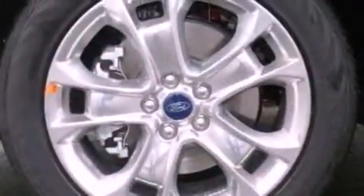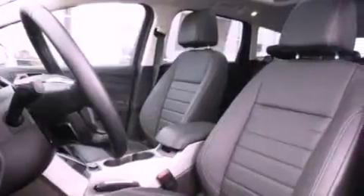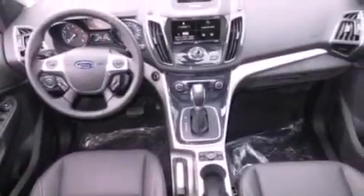The following features are also included: memory settings for the seat's positions so you can recall your favorite alignment with the push of one button, air conditioning with automatic climate control, cruise control, leather seats, and performance tires.